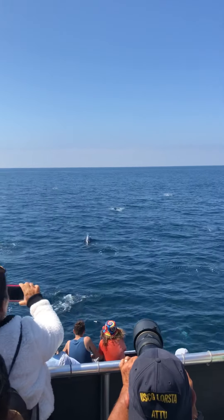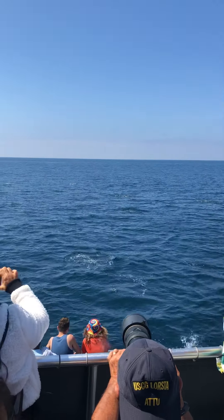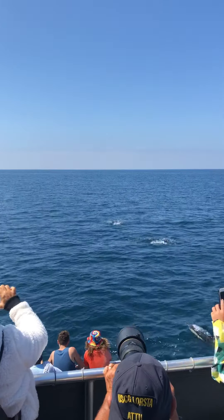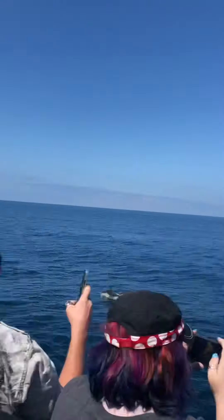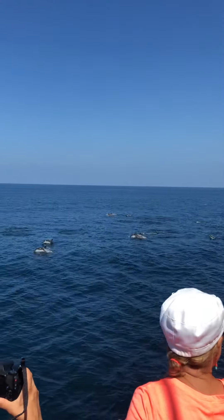They're kind of traveling — they're not really doing any sort of feeding. This is a traveling behavior right here. For every dolphin you see on the surface, you'll see about five or six that are underneath the surface.